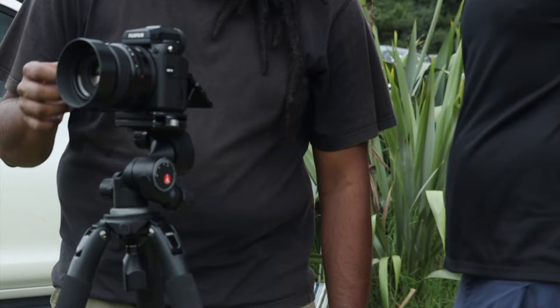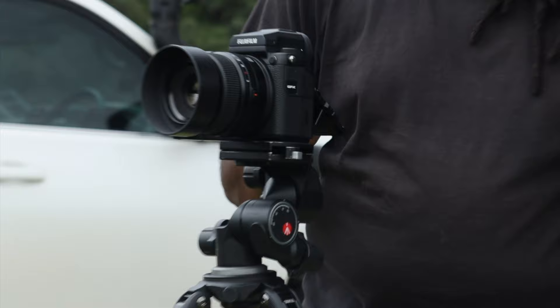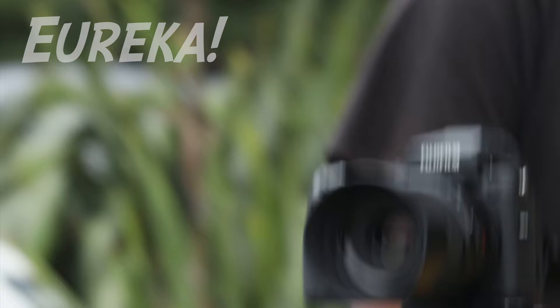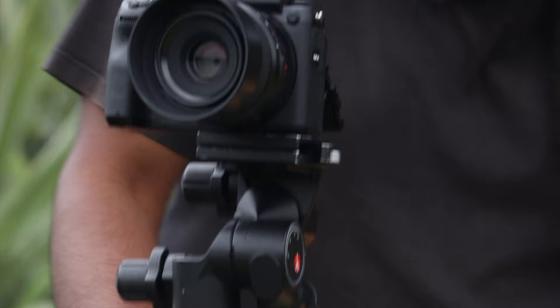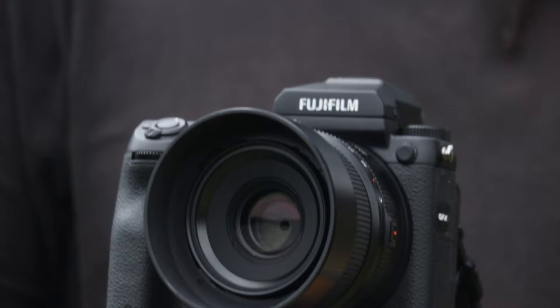There was a bit of confusion — the focusing point was being triggered accidentally. Turns out it's a touch screen; someone had touched the screen and it had shifted the focus point. Get a film camera out — back when people say film is hard, well, at least it doesn't have accidental touch screen issues.